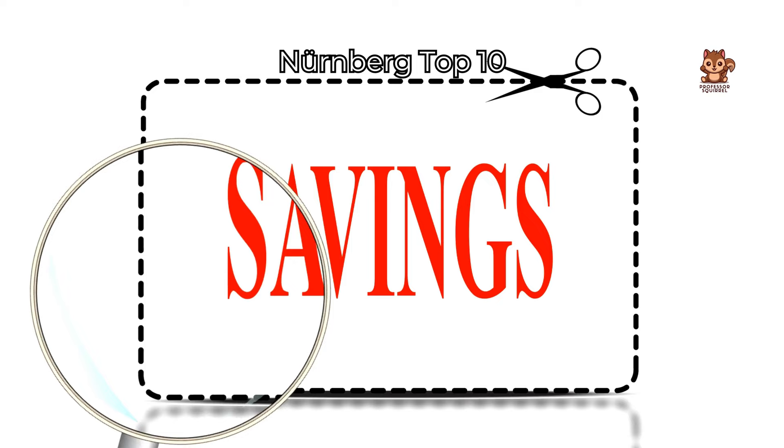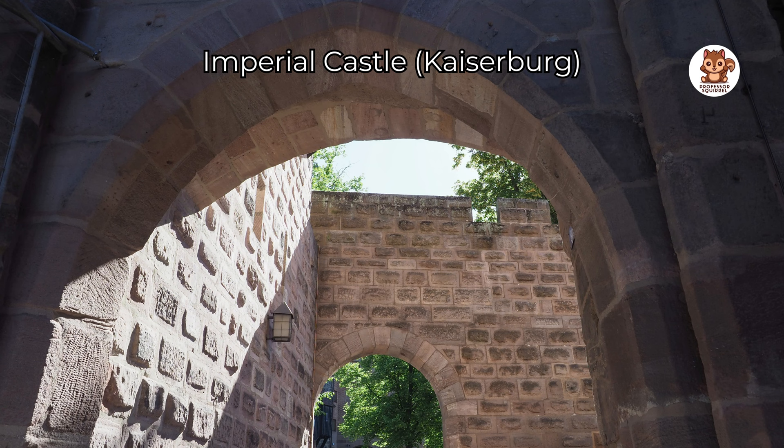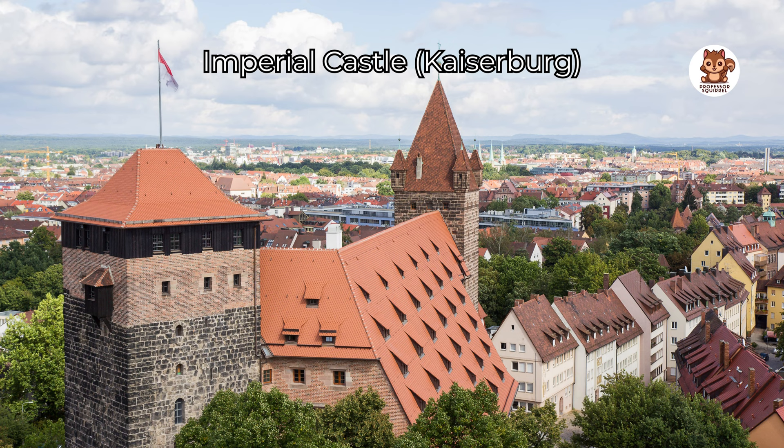Look at the big imperial castle, a very important symbol in Nürnberg. This castle was built during the Holy Roman Empire and was home to German kings and emperors. Today you can visit its museum and enjoy great views of Nürnberg from the famous Sinwell Tower.